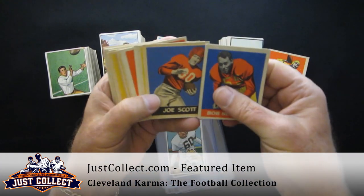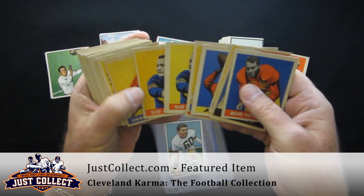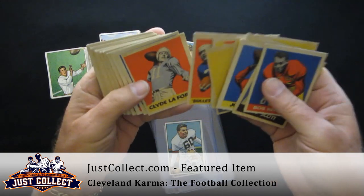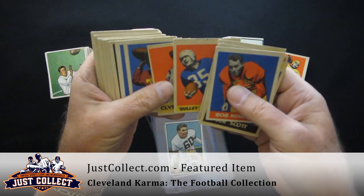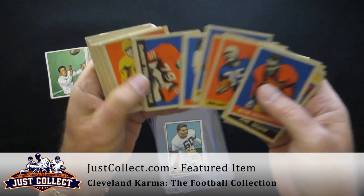We had some nice looking 1949s — basically the same cards, just reprinted with different numbering. A couple of Sid Luckmans, but these are pretty much the same. There are 49 cards in this set that match up with the 1948 Leaf. Sammy Baugh, Pee Wee Hose.